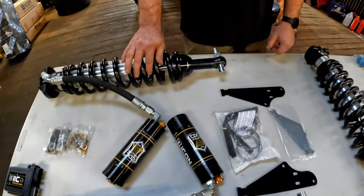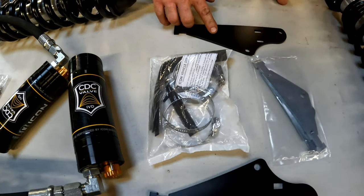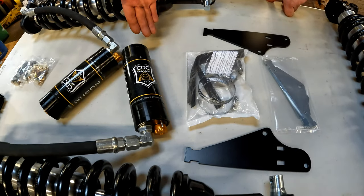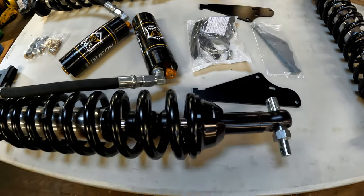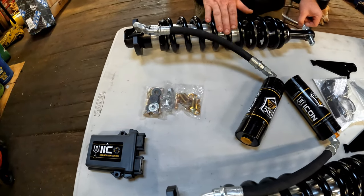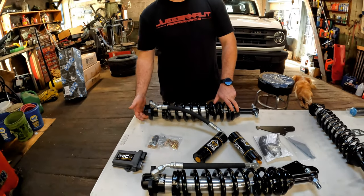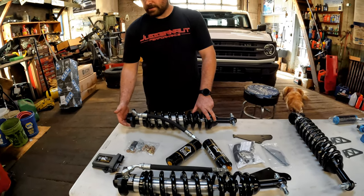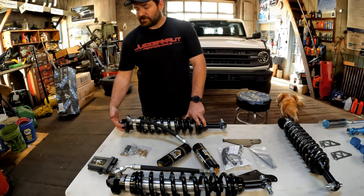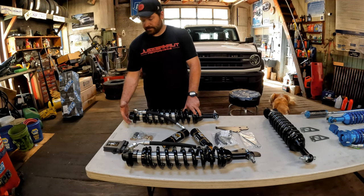One thing I want to point out is that they use hose clamps to mount to the reservoir brackets. There's nothing wrong with this, but it's not quite as nice as the King's setup, which we'll jump to in just a moment. Another noticeable difference — not a big deal, but something to note during install — is that the Icons have threaded upper strut mounts; the bolts go in from above. All nice hardware, very nice stuff. It just eliminates the studs, which gives you a little more clearance to get them into place.